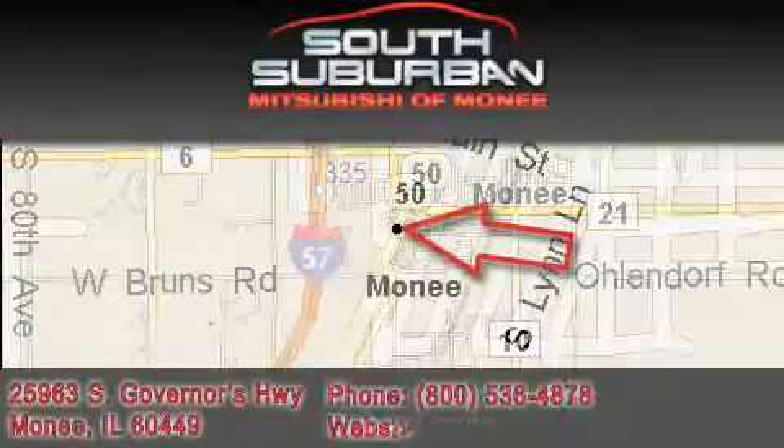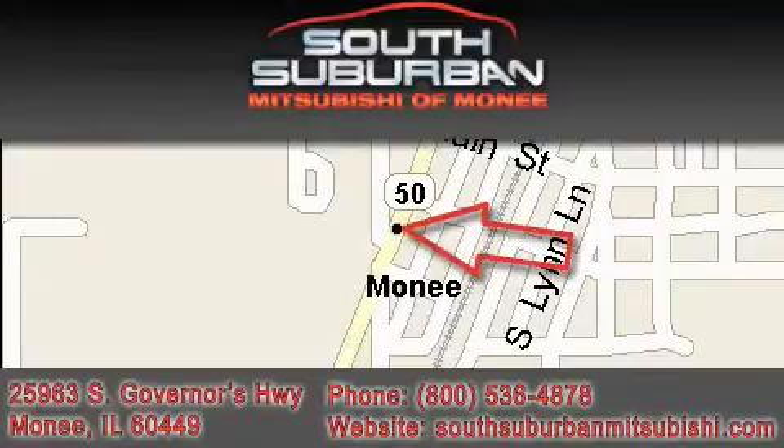Located at 25963 South Governors Highway, just off I-57 in Monee.